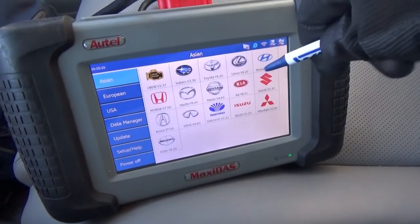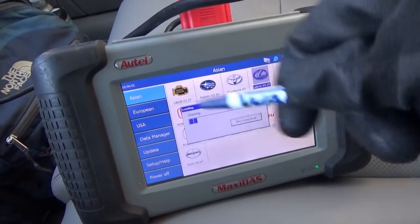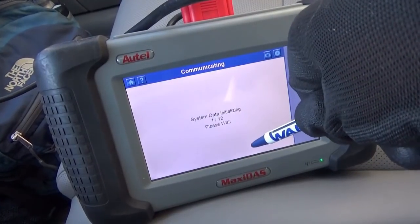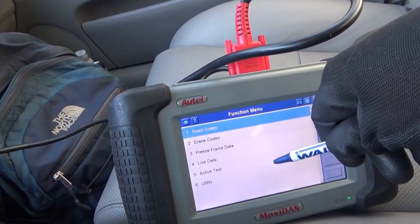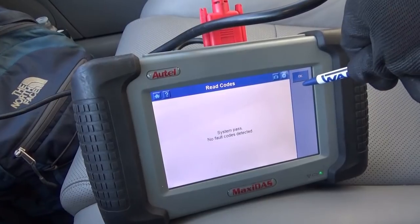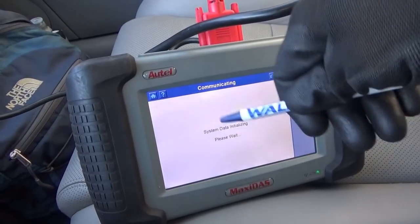The Autel's boot time is actually very impressive compared to some fancier tools. It just proves there's no one perfect scan tool — you need several options. Alright, read codes: system passed, no fault codes detected. Live data — let's look at fuel pressure right now with the car off. I've got 36 PSI residual pressure.